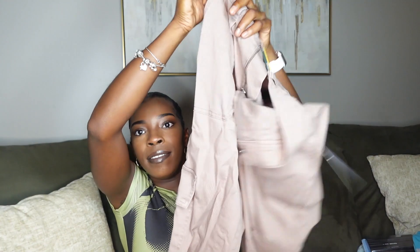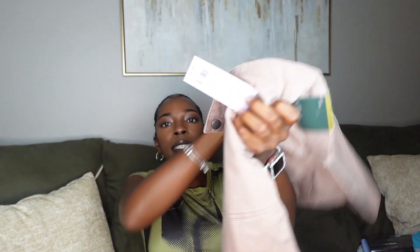Lastly, I got these cargo pants. They have pockets on the side and they're wide leg, so I'm so excited to wear these. The color is like an ash plum — not dark khaki, just ash plum. I got them in a size small and they are the Wild Fable brand for $30, so I don't think that's bad.